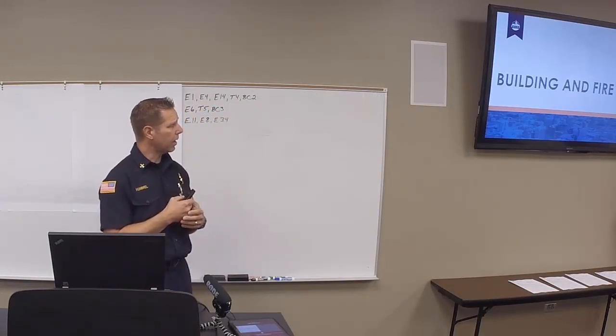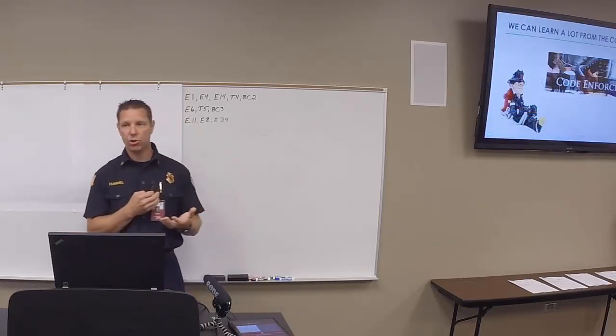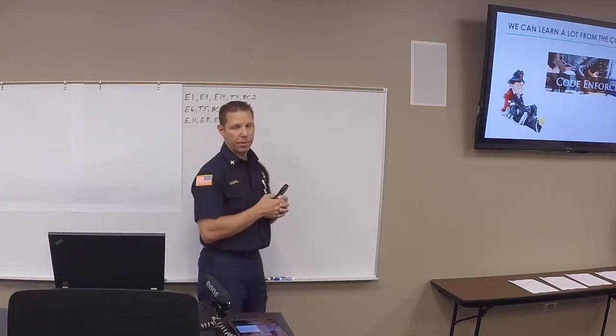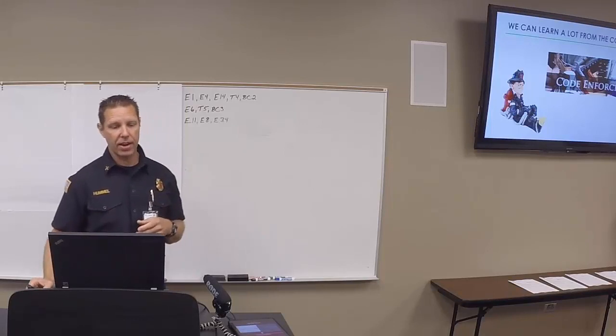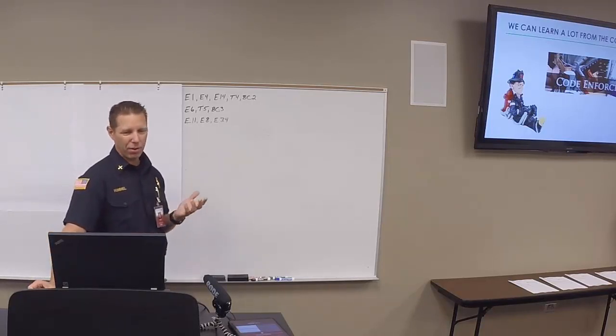We're going to talk about building and fire code, and a little about building construction. Building code regulates the construction of a building at the time it was built, whereas fire code regulates the use of the building once it's already built. That's why we have high-rise buildings downtown that don't have fire sprinklers — when they were built in the 60s, sprinklers weren't required. If that same building were built today, they would require fire sprinklers. Building code is not retroactive. Every three years the fire and building code is updated, but we don't go to building owners and tell them to update with new widgets, sprinkler systems, or alarm systems. There would be an outcry if we even tried.